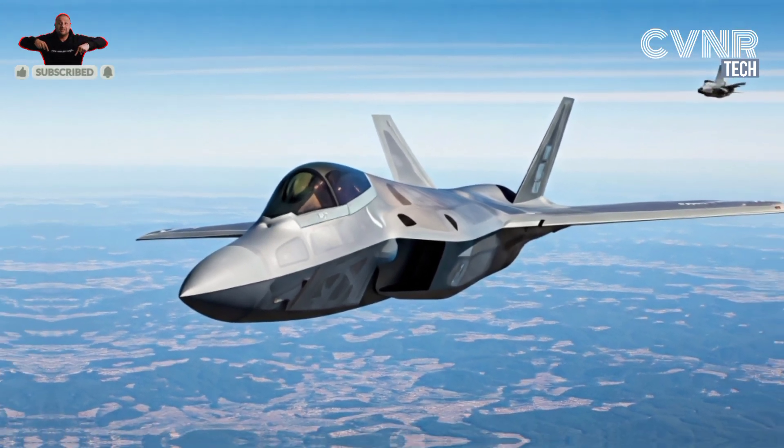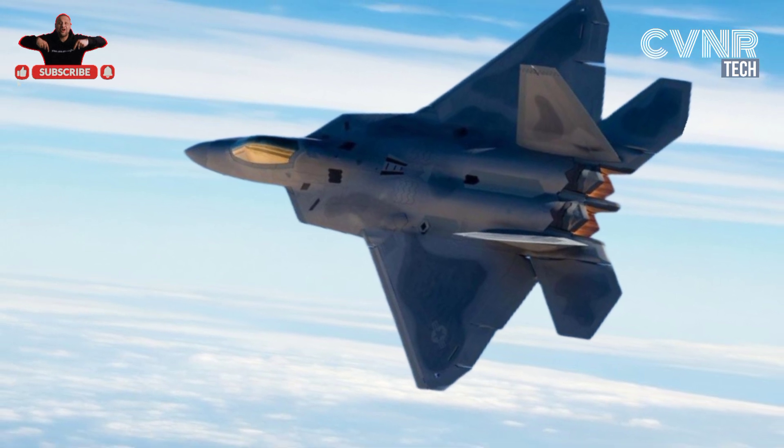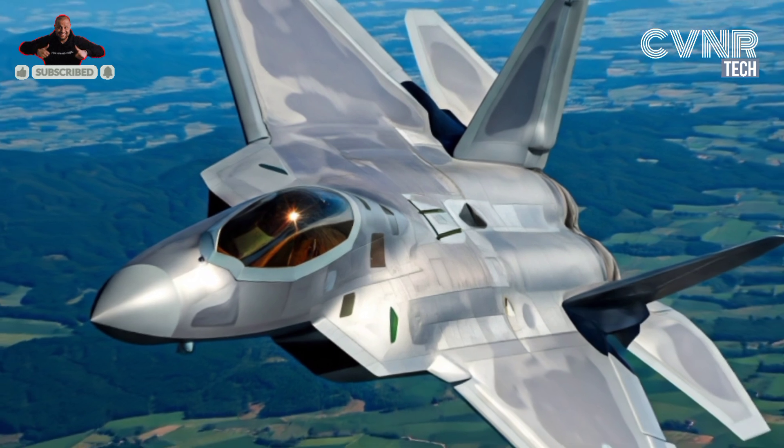Lastly, the shortage of spare parts poses a logistical challenge. Since production has ceased, manufacturing replacement components for the F-22 is expensive and time-consuming.